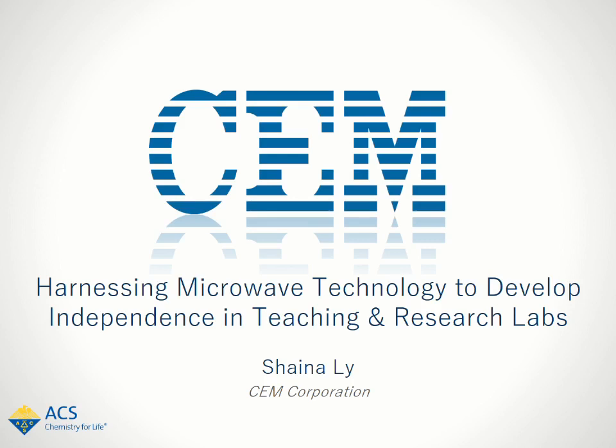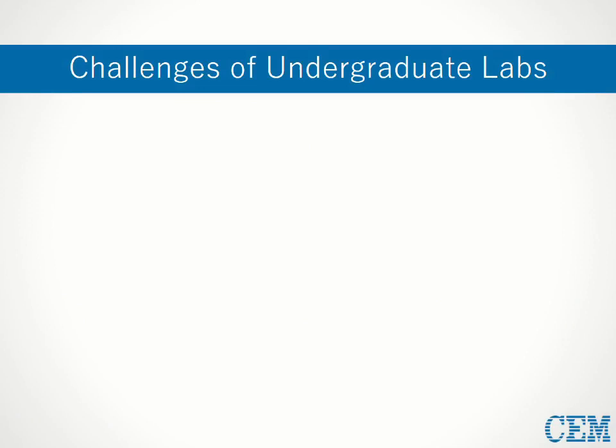First off, I'd like to talk a little bit about undergraduate labs. Undergraduate labs are a requisite for a well-rounded education in any of the physical sciences, and they do have important functions. They introduce future scientists to basic laboratory instrumentation and techniques, and also help reinforce concepts learned from lecture while teaching students practical hands-on skills. That said, these classes do suffer from some inherent challenges.